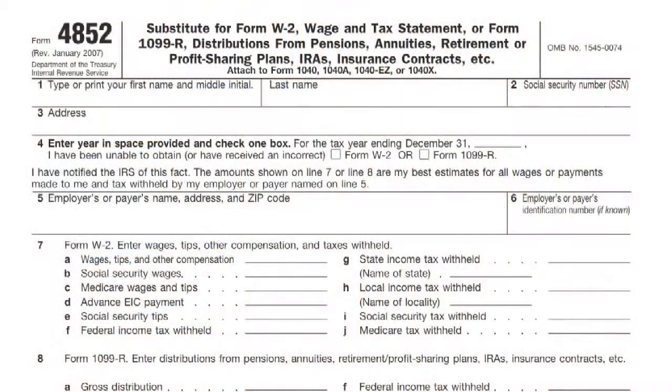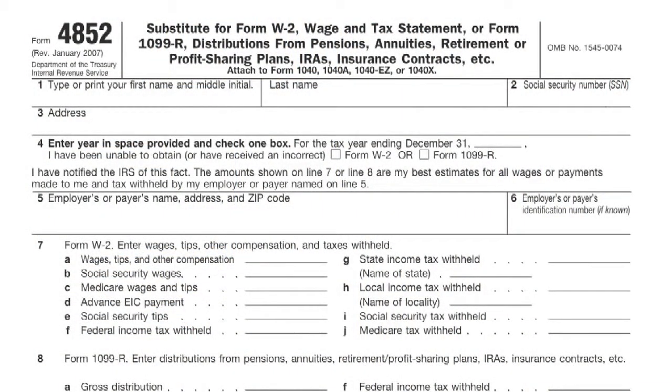The other option is to file a Form 4852, which is a stand-in for the W-2. What you have to do is estimate your wages for the year as well as what you paid in taxes and Social Security and Medicare. It's a little more difficult, but if all you have is a pay stub, hopefully it's got year-to-date numbers on it and you can use those to calculate what you would have received on your W-2.